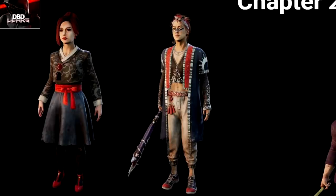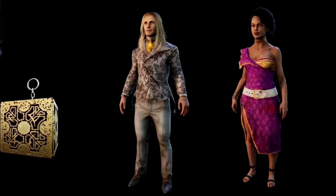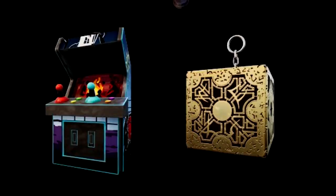Then we got the Trickster and Yunjin skins — they look pretty decent. I'm not the biggest fan of the Trickster one but the Yunjin one is definitely really cool. Then we got the Oni, which is another surprisingly sick skin — it looks really good, and the arena looks pretty good as well. Then we have the Felix and Elodie skins, those also look pretty damn good.